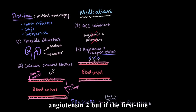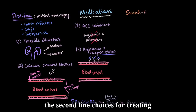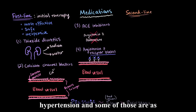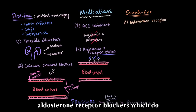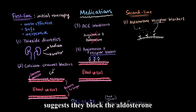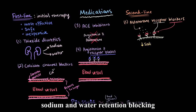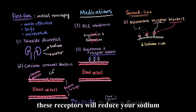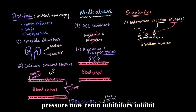If the first-line medication choices aren't effective, the physician might choose to go to the second-line choices for treating hypertension. One of those is aldosterone receptor blockers, which do pretty much exactly what their name suggests — they block the aldosterone receptors. Since aldosterone causes sodium and water retention, blocking these receptors will reduce sodium and water retention and therefore reduce blood volume and blood pressure.